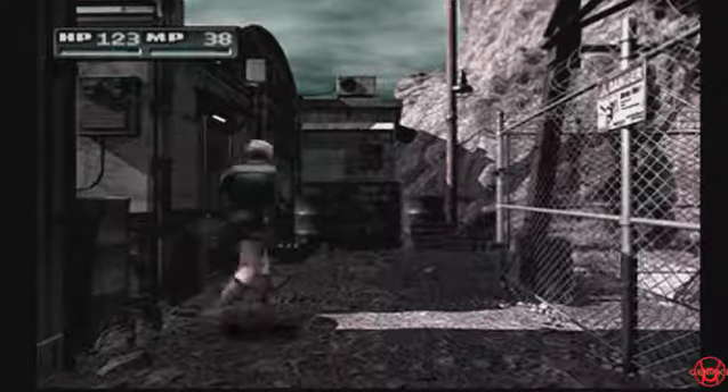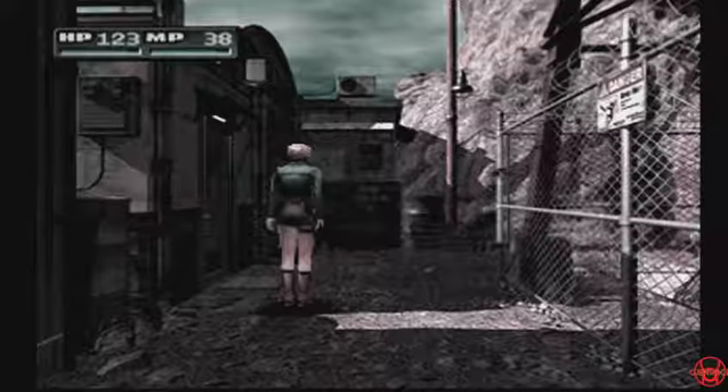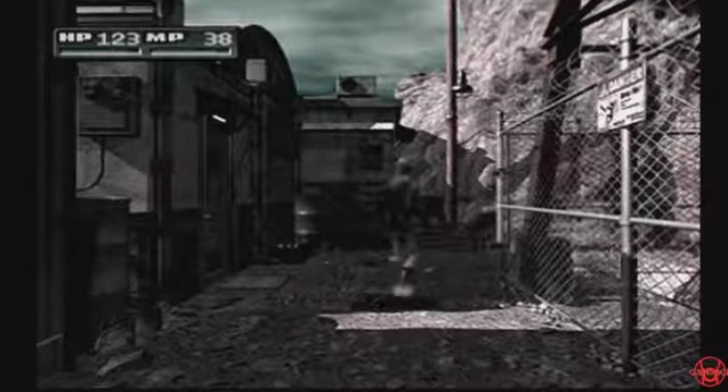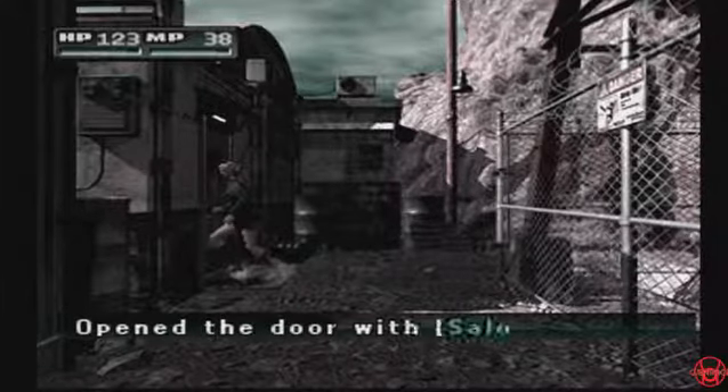So now our boss told us to go find out about that shelter. He's gonna do some digging into Kyle, and we're supposed to go over to that blinking red dot. But we found a key on the water tower which goes to this door right here — the saloon key, I guess.